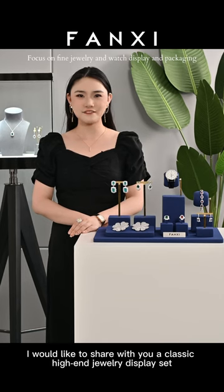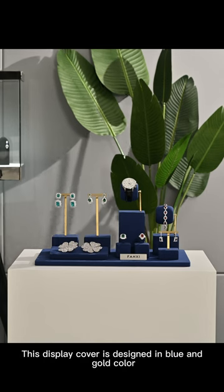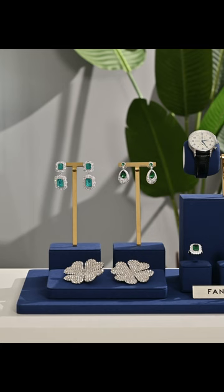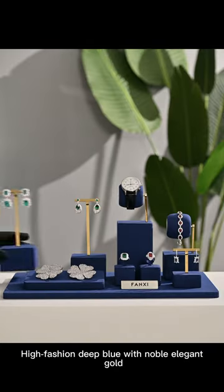Hi everyone, I would like to share with you a classic high-end material display set. This display cover is designed in blue and gold color, high fashion deep blue with noble elegant gold.